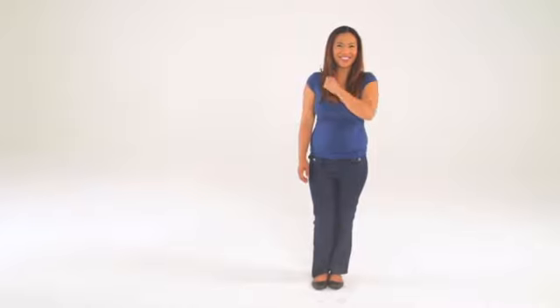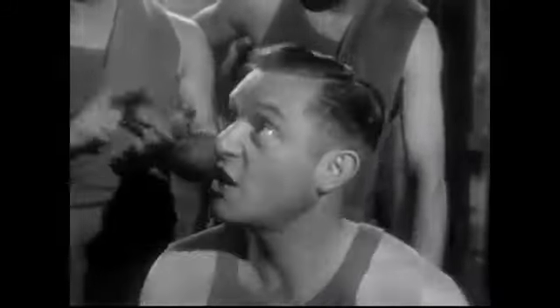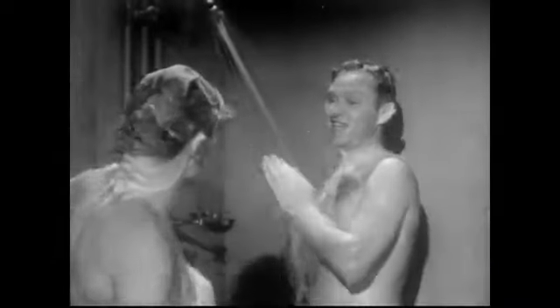As a Zespri brand ambassador, you'll be creating consumer fans all day long, so your appearance should be neat, clean, and fresh. Make sure to wash your hands thoroughly with soap and water before handling the fruit.